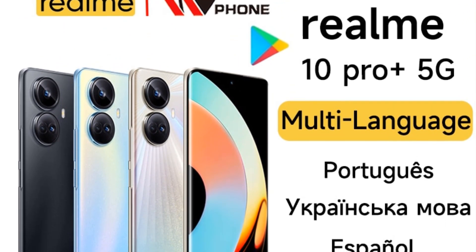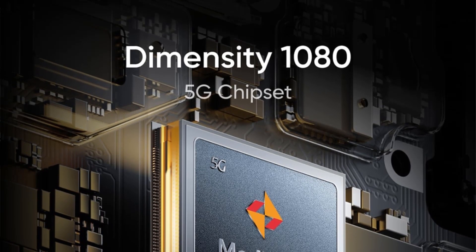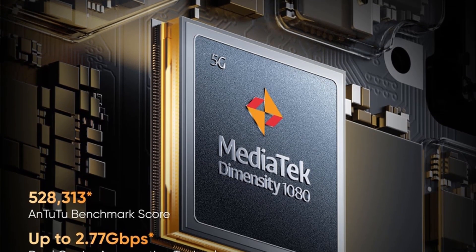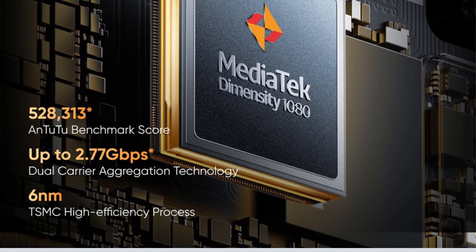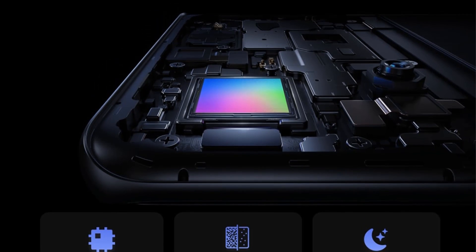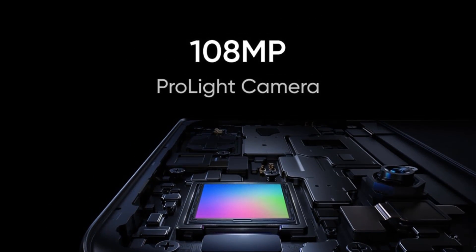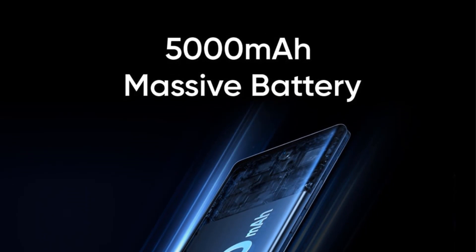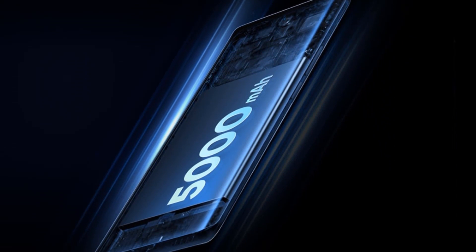Audio: super linear dual speakers, dual mic noise cancellation, Hi-Res audio certification. Sensors: magnetic induction sensor, light sensor, proximity sensor, gyroscope, accelerometer, in-display fingerprint sensor. Wireless: 2.4GHz and 5GHz Wi-Fi, Wi-Fi 6, Wi-Fi 5, Wi-Fi 4, 802.11 a/b/g/n/ac. Bluetooth 5.2 with SBC, AAC, aptX, aptX HD, LDAC audio codec. Other: face unlock, fingerprint unlock.